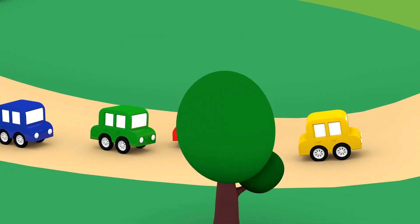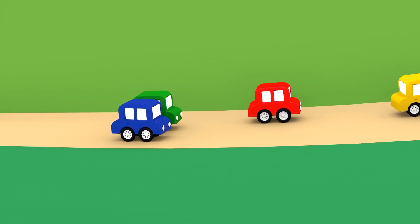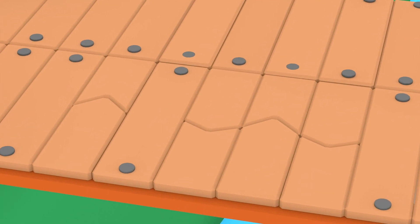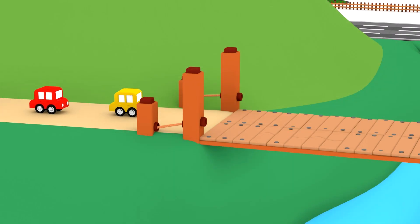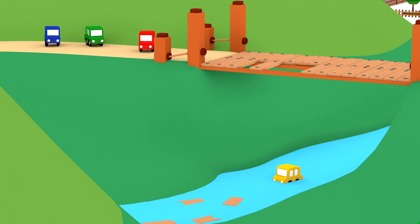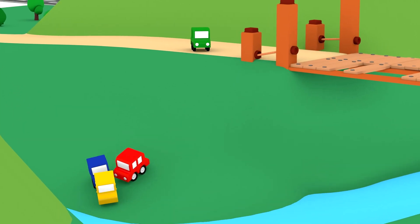They went off the road. It's a bridge — it has cracks. Watch out! Help! The yellow car fell into the water. A broken bridge is very dangerous.